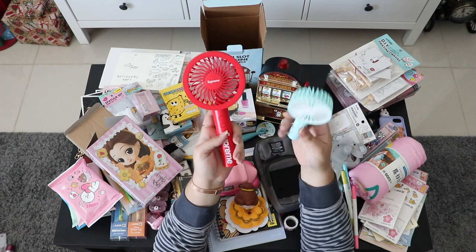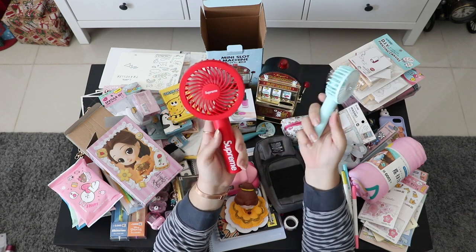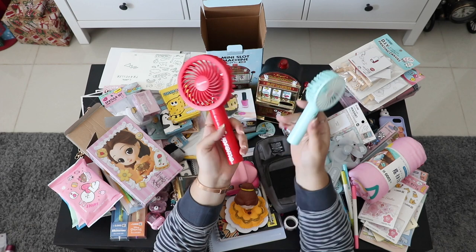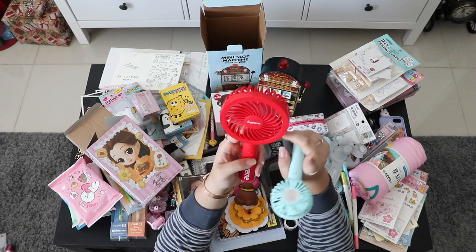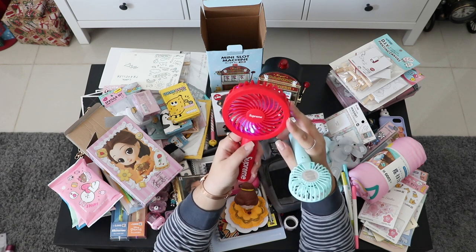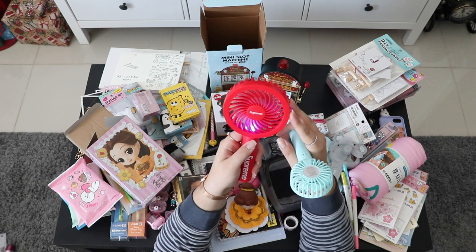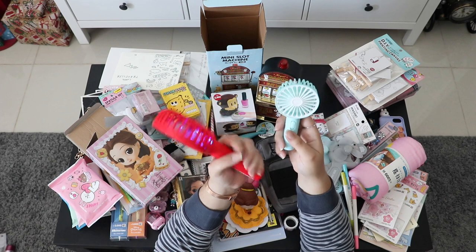He also bought this one in black color — that's for my husband — and I took this mini version for myself because I like anything small and compact, and I always carry small bags. The bigger one has a light and two different power modes. This is the first mode and this is the second more powerful one.